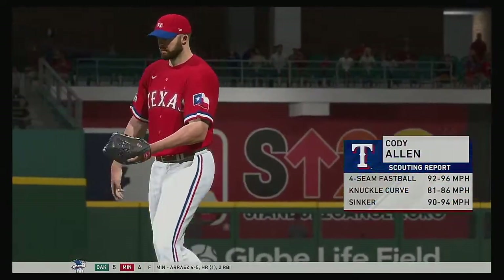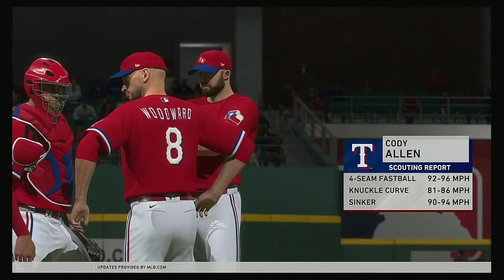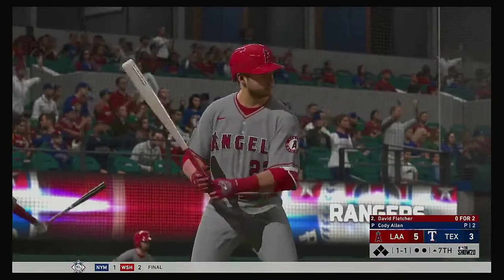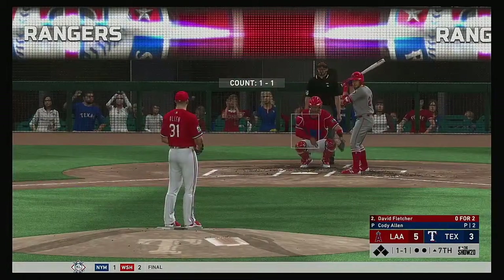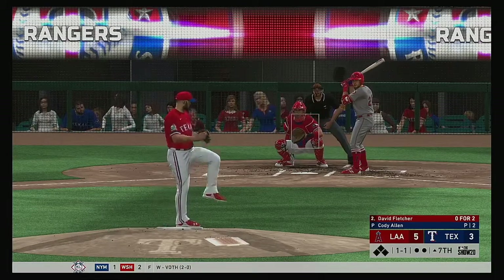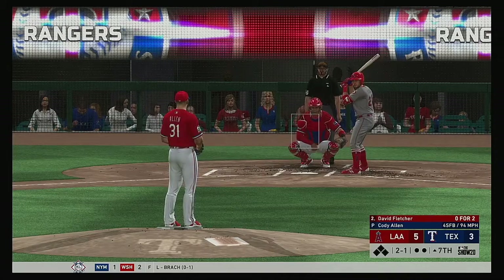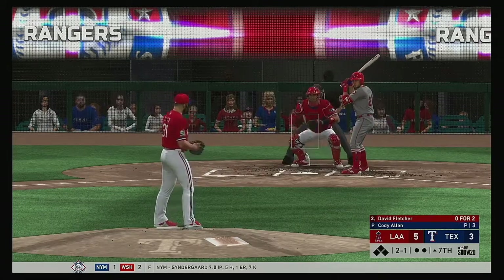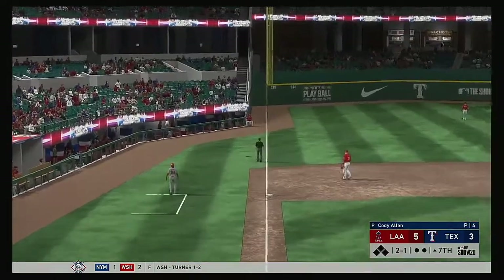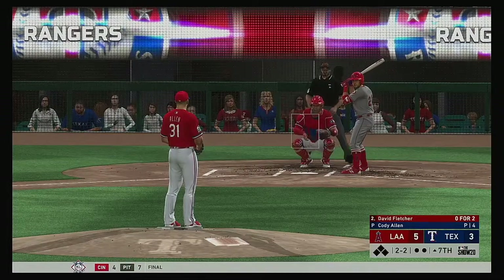Cody Allen will come on out of the bullpen as he'll be appearing in his third game this season — number 31 Cody. So coming to the plate David Fletcher — 0 for 2 with a sacrifice thus far. Checks his swing line here but he does so in time. Down the left field line and deep — and that will end up a foul ball.